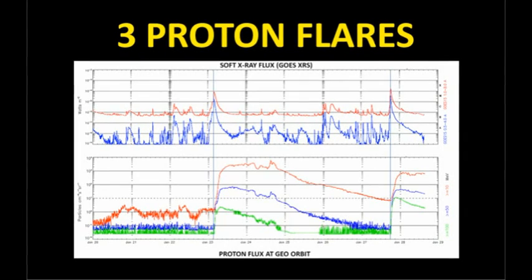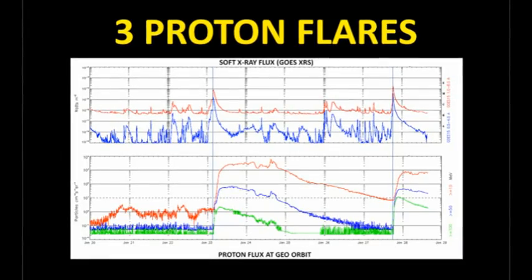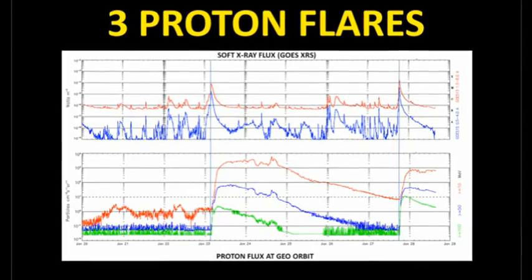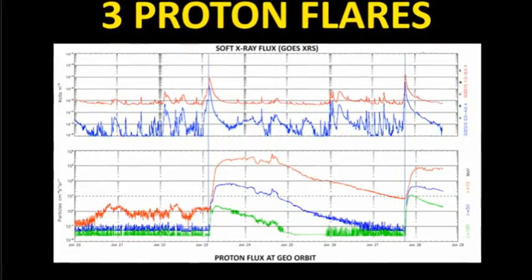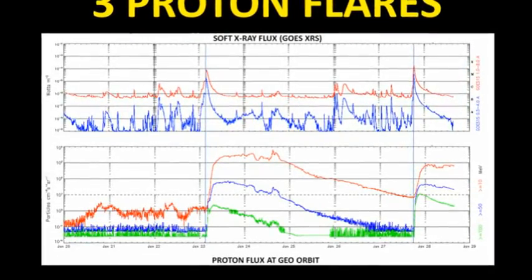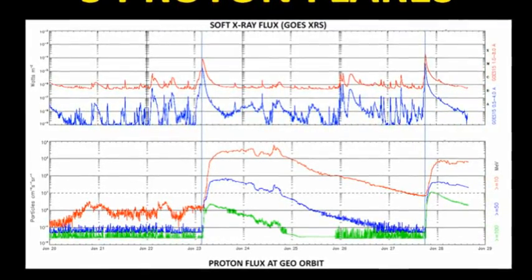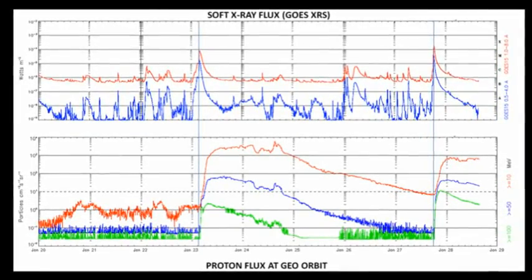Here are two plots to illustrate the activity of the last week. The top graph is the GOES X-ray plot that you're all familiar with. You can see the M8 flare on the 23rd and the X1.7 flare from yesterday. Below is a plot of the number of protons hitting the Earth as a function of time. We start with a small event on the 20th, which is from the M2 flare from the 19th. The biggest proton event is on the 23rd, starting about an hour after the M8 flare. Even though the X-ray is twice as large as the flare on the 23rd, its proton flare was 10 times smaller.